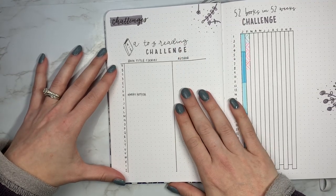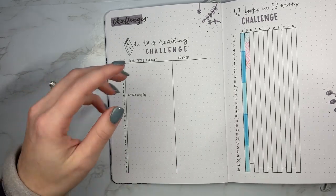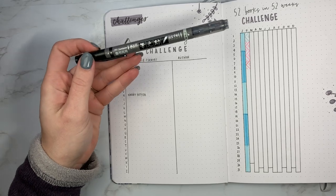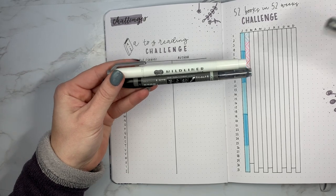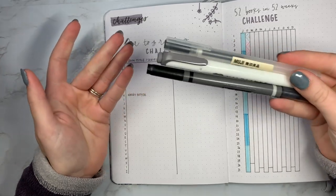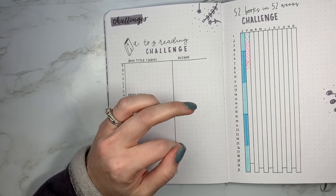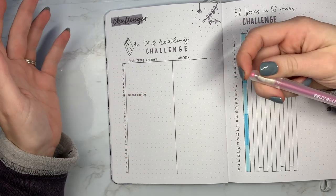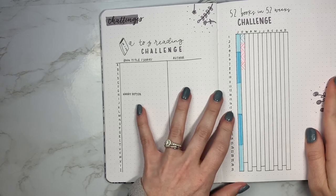So the A to Z reading challenge is one type. By the way, for these spreads, I used a Tombow Fudenosuke, a mild liner in gray, and a Muji 0.38 gel pen, just in case you were wondering. And if you see other colors, those are other mild liners or they are from the Stardust collection of the Jelly Roll.